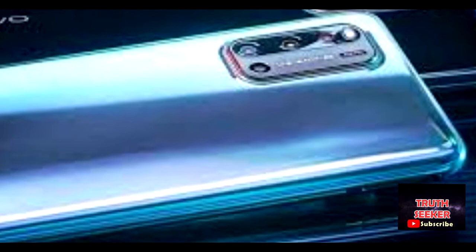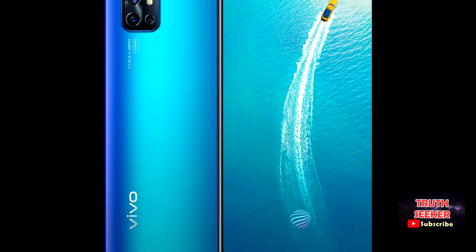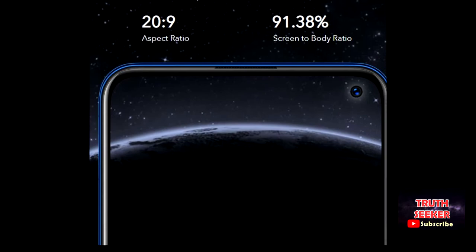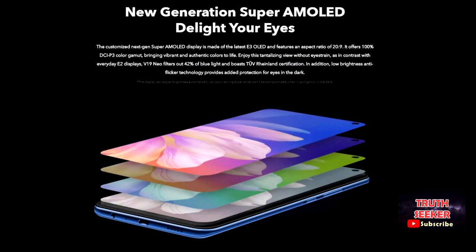A new generation AMO-LED — a delight in your eyes. Released in the year 2020, the new Vivo V19 Neo features a customized next-generation Super AMO-LED display made of the latest E3 OLED, with an aspect ratio of 20:9 and a 91.38% screen-to-body ratio. It offers 100% DCI-P3 color gamut, bringing vibrant and authentic colors to life. Enjoy the tantalizing view without eye strain, in contrast with everyday E2 displays.